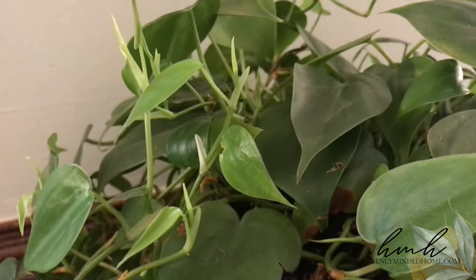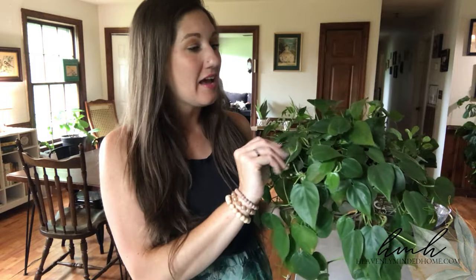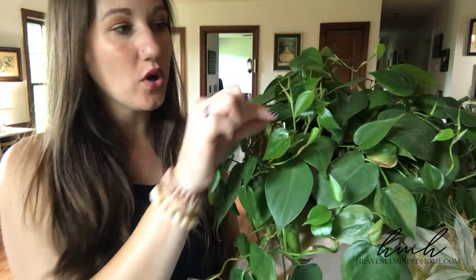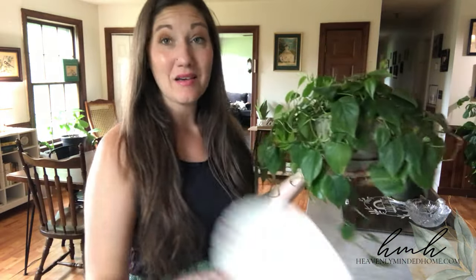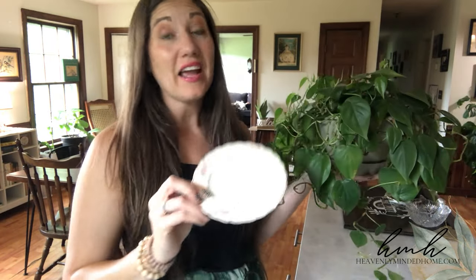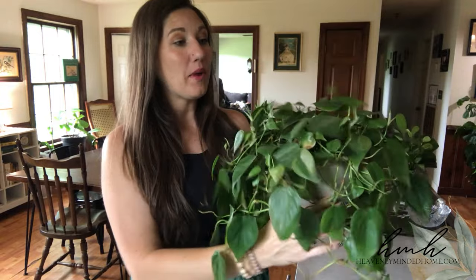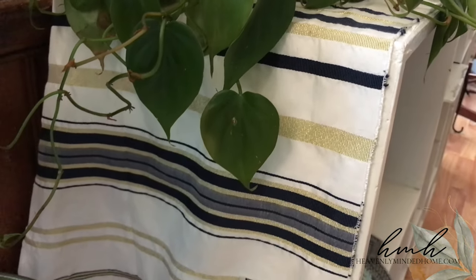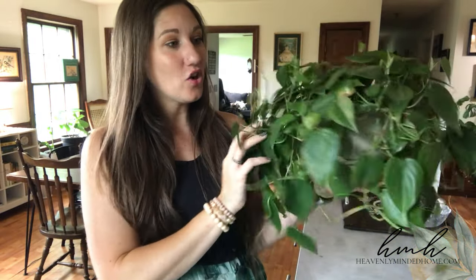Philodendrons are so easy to care for and so beautiful. I love how you get this great trailing look. I have a couple of these and I'm constantly eyeing more at the grocery store. I've got some great new growth coming out — that's how you can always tell if your plants are happy, you start seeing new leaves popping out. For all of my plants I use vintage saucers from thrift stores, usually 10 to 25 cents each, which is much prettier than the plastic ones from the store and protects whatever furniture the plant is sitting on.